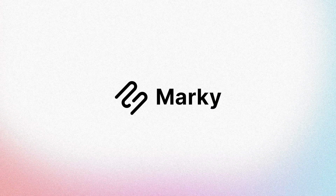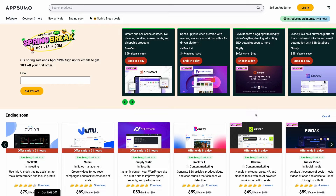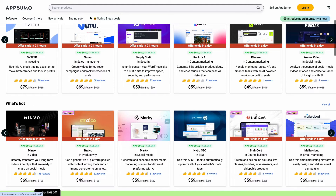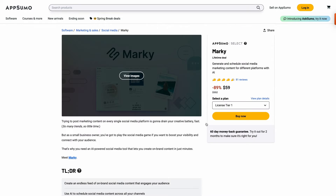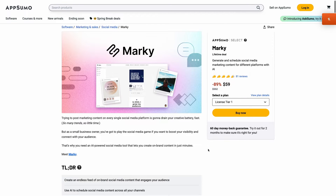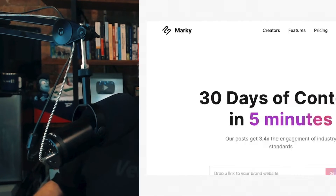I found this platform on AppSumo — I love checking out the AppSumo deals. I don't know if this AppSumo deal is still around while you're watching this video, but I'm going to share everything I've experienced so far with Marky. I am impressed, but there are some flags that I have. So let's take a look first at their website.